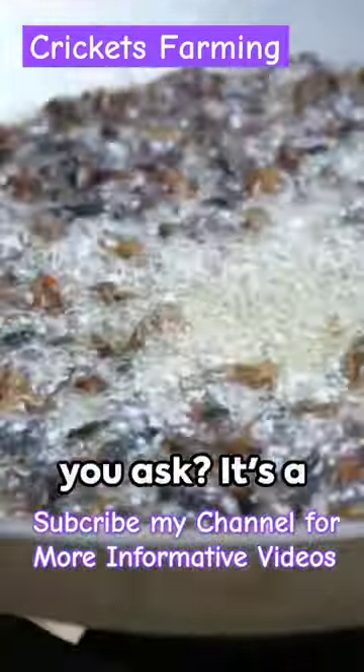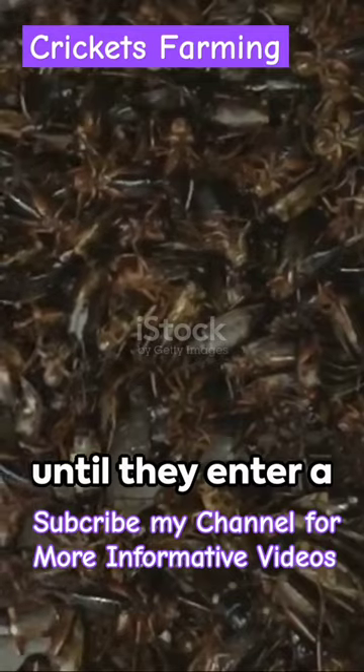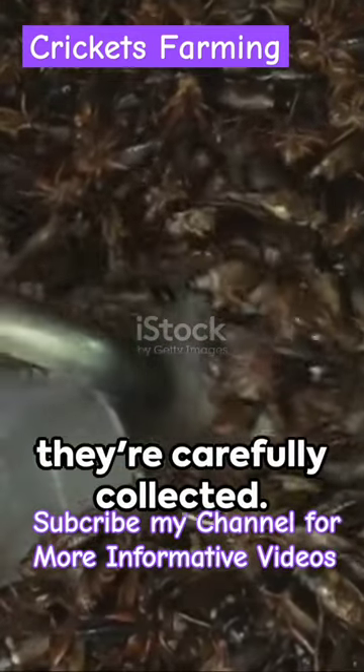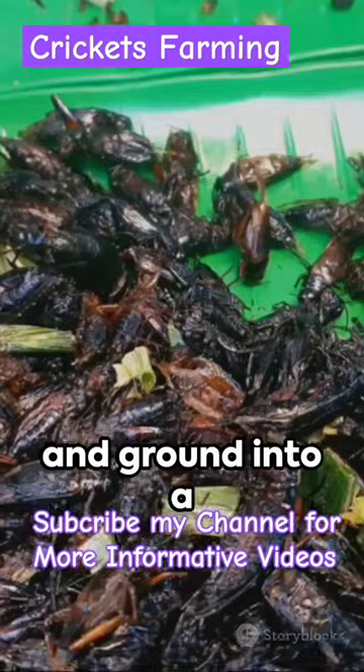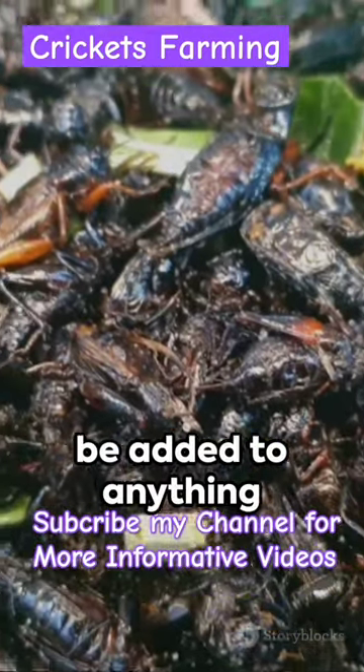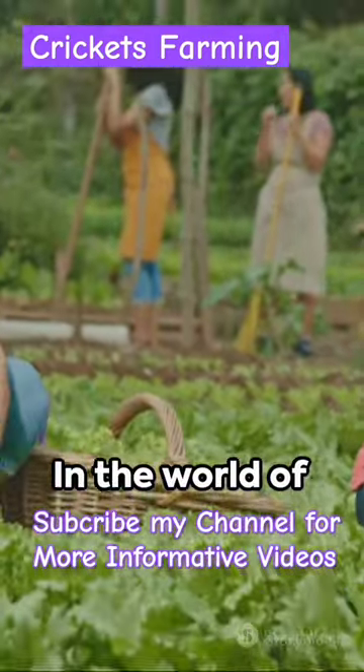But how do you harvest a cricket, you ask? It's a delicate process. Crickets are cooled until they enter a dormant state, then they're carefully collected. Once harvested, crickets are roasted and ground into a fine powder, ready to be added to anything from protein bars to pasta. In the world of cricket farming,